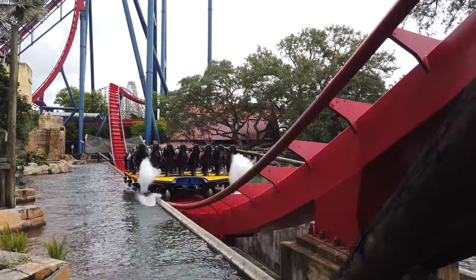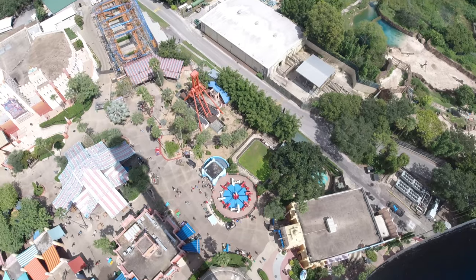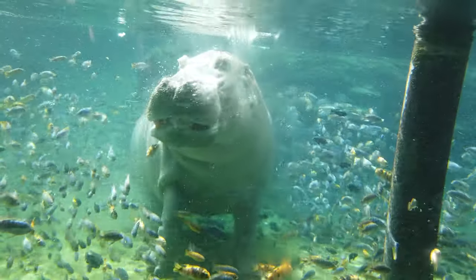Hey everybody, Krista here, and if you're heading over to Busch Gardens in Tampa, I'm going to go over all of the top attractions that you can't miss while you're there. So let's get into it.